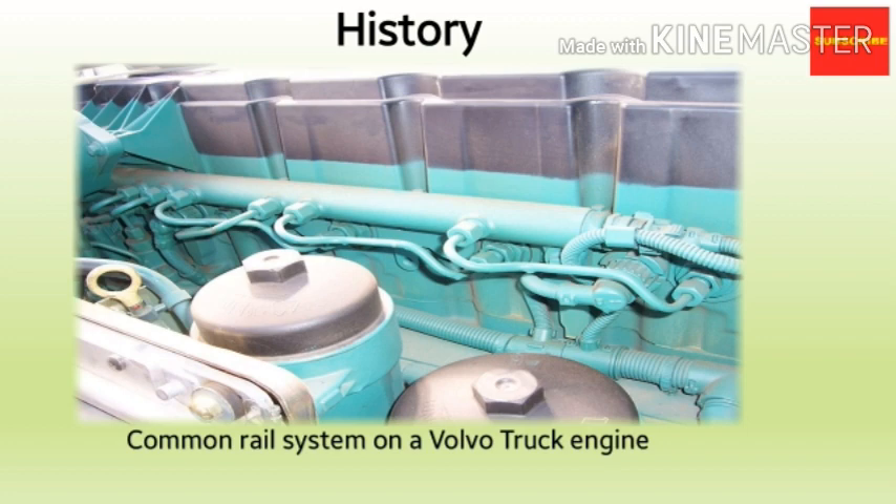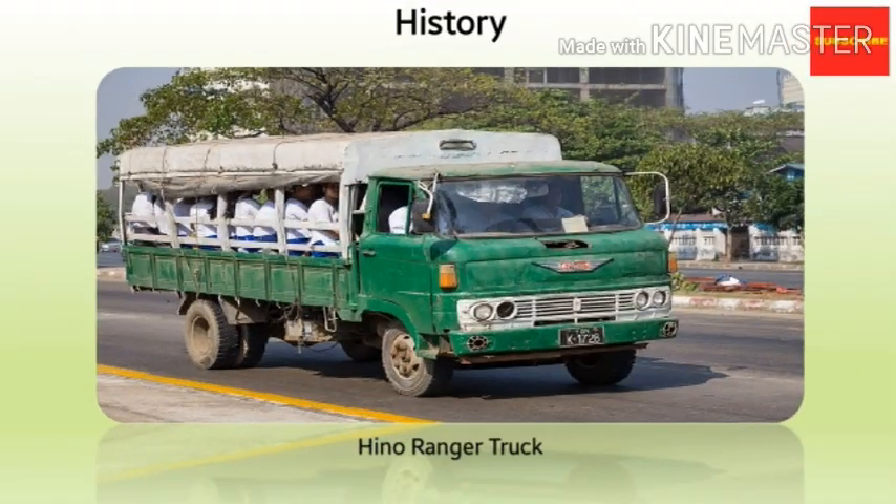You can see a Volvo truck on your screen which used an earlier version of the CRDI system. The first successful use in a production vehicle began in Japan by the mid-1990s. Dr. Sohi Ito and Masahiko Miyake of the Denso Corporation, a Japanese automotive parts manufacturer, developed the common rail fuel system for heavy-duty vehicles and turned it into practical use on their ECD U-2 common rail system, mounted on the Hino Ranger truck, which you can see on screen, sold for general use in 1995.